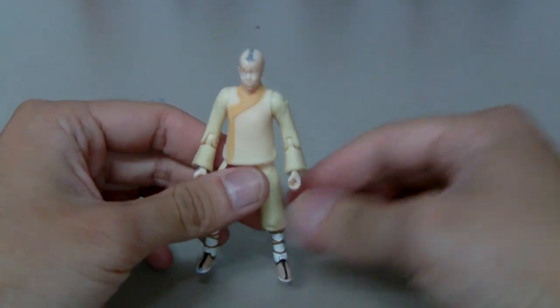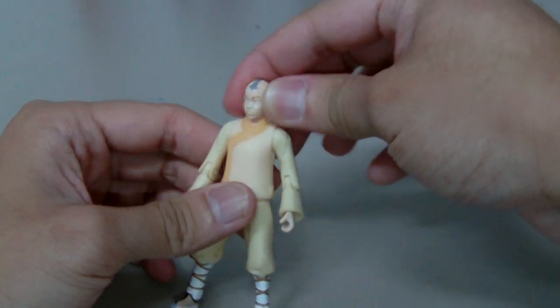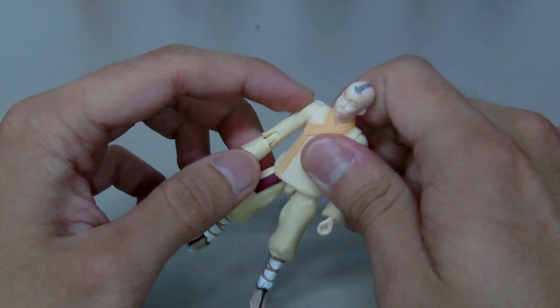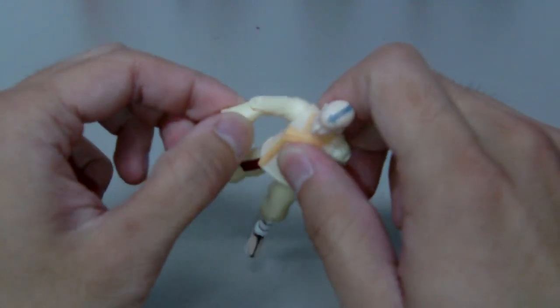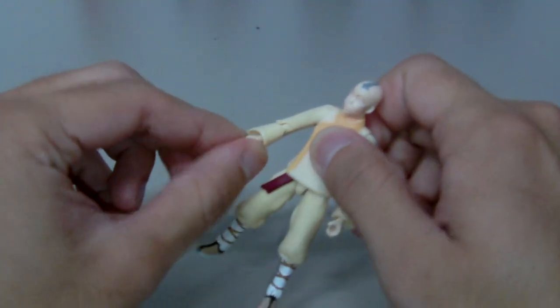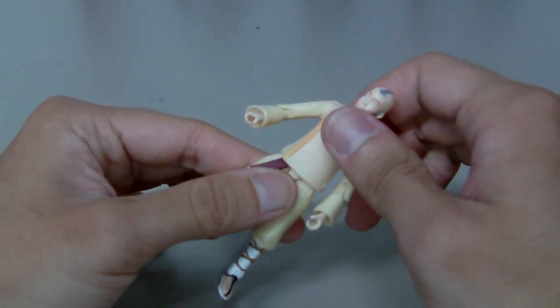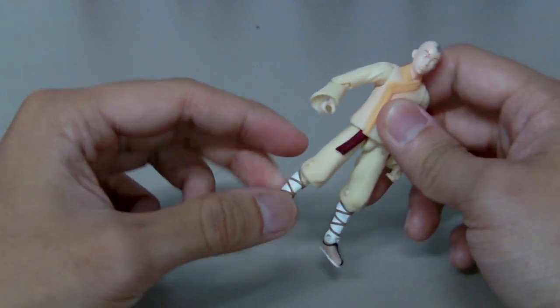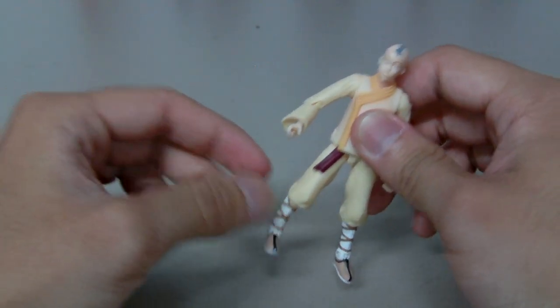The articulation he has includes: a ball-jointed head, ball-jointed shoulders, single-hinged elbows, swivel wrists, a swivel waist underneath his shirt, ball-jointed hips, single-hinged knees, and single-hinged ankles.